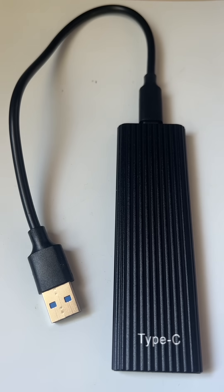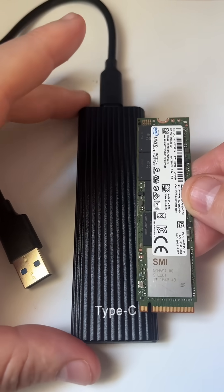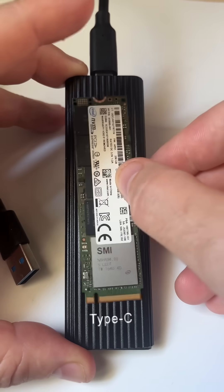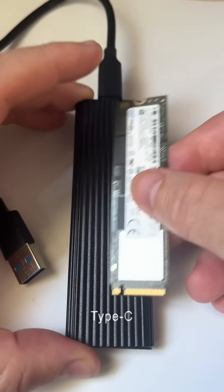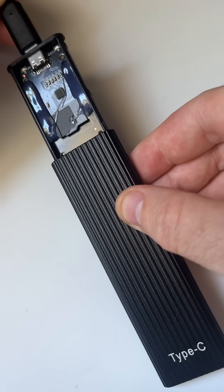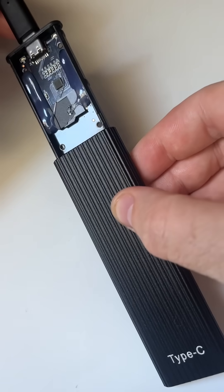People buy cheap things online and it looks like it should have a good quality NVMe SSD in it — it certainly represents the size and shape that these portable SSDs usually are. But there's no SSD in this at all.